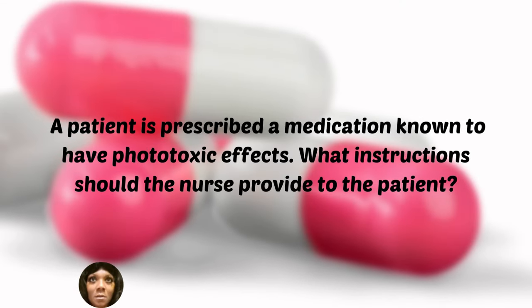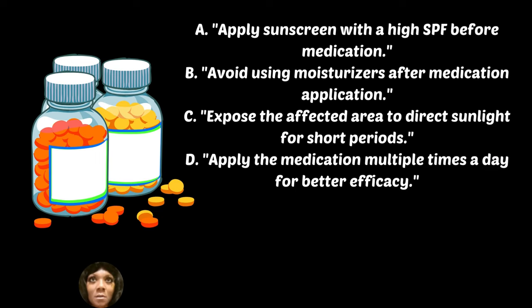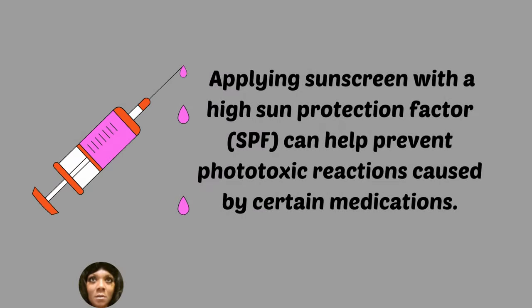A patient is prescribed a medication known to have phototoxic effects. What instructions should the nurse provide to the patient? A, apply sunscreen with high SPF before medication. B, avoid using moisturizer after medication application. C, expose the affected area to direct sunlight for short periods. D, apply the medication multiple times a day for better efficiency. Applying sunscreen with a high SPF can help prevent phototoxic reactions caused by certain medications.